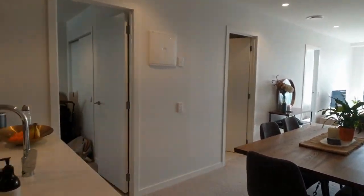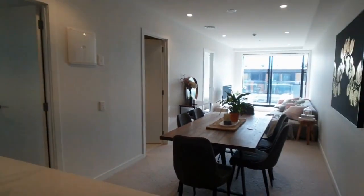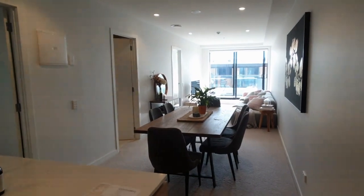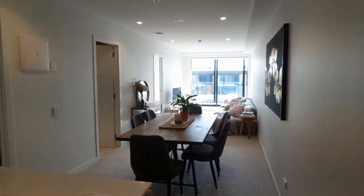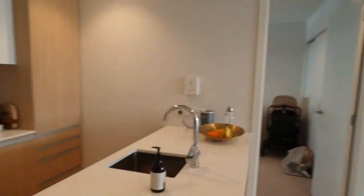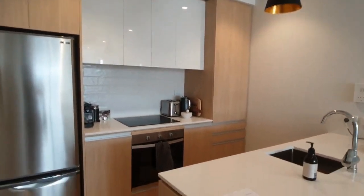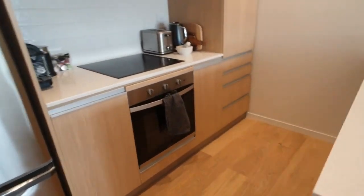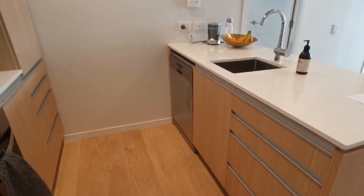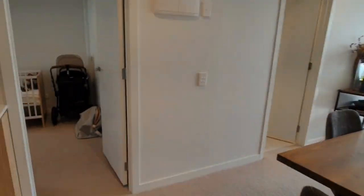Coming into the kitchen and living area here. This is a very well-appointed two-bedroom apartment. As you can see, it has the sun coming through into the living area. I'm just going to pan around and show the kitchen facilities — there's electric cooking and also a dishwasher provided.